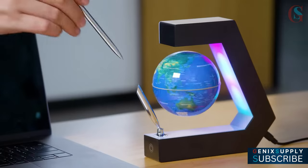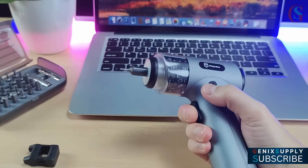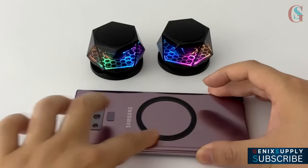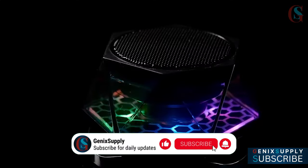And there you have it — the cheapest and coolest desk accessories and gadgets under $50 that will spice up your desk setup and elevate your workstation. If you are interested in any of these products, you can find the links in the description below. Thanks for watching. If you got value, smash the like and subscribe button, and I'll see you in the next video.